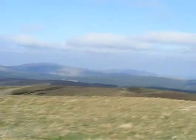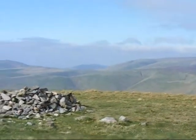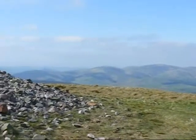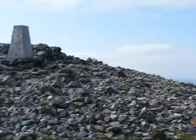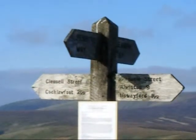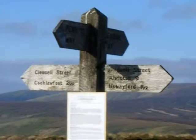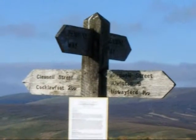Needless to say, from the summit of Windy Gyle there are fantastic views. Incidentally, Russell's Cairn and the Trig Point are on the Scottish side of the border fence. I think it's time for a sit down. At the junction of the Pennine Way with Clennell Street, which is another ancient drove road, I turn right for Uswayford Farm and the overnight stop.